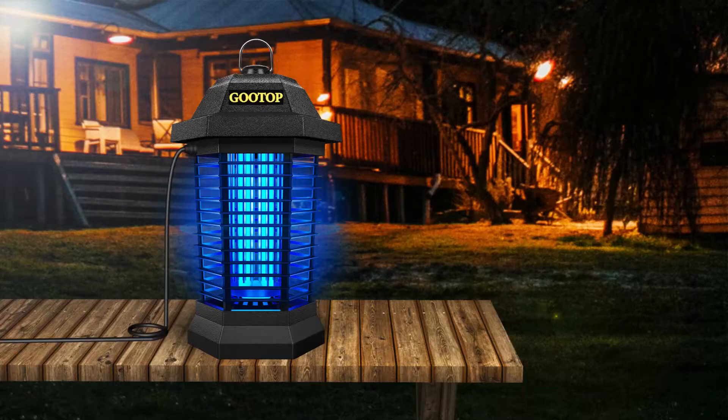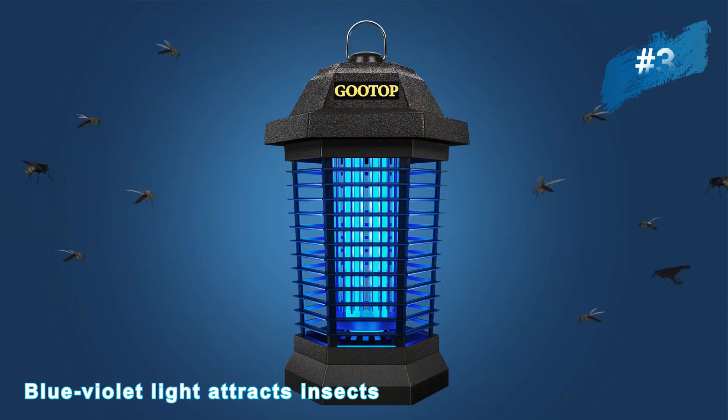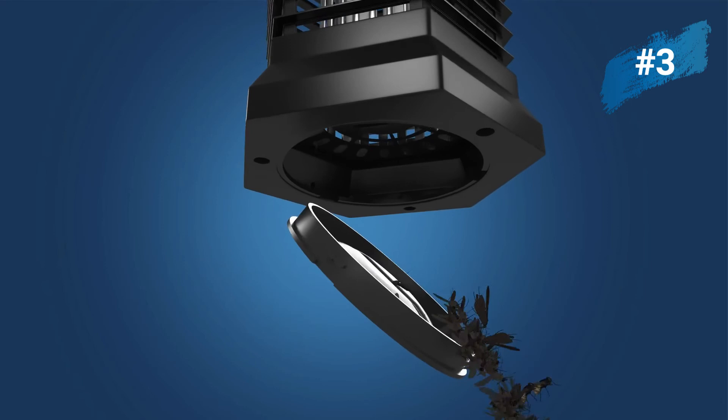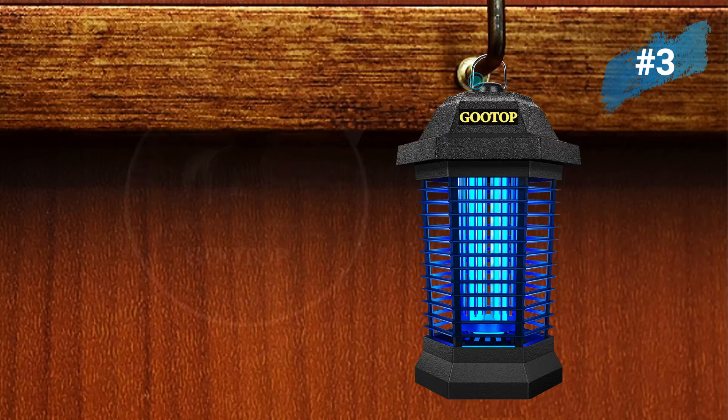Number three: Gutop mosquito zapper outdoor. The blue-violet light from the bug zapper attracts mosquitoes and flying insects, which are then electrocuted by high voltage grids — a safe, eco-friendly, and efficient mosquito control method. It attracts most flying insects including mosquitoes, aedes, gnats, midges, flies, horse flies, fruit flies, house flies, moths, wasps, and more. Please use this product at night and in darker environments.